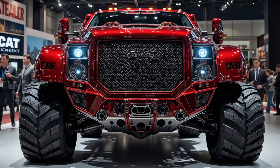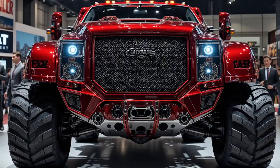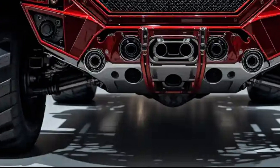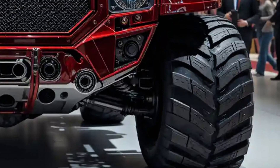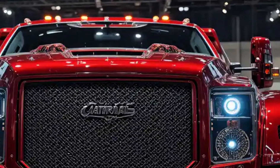Under the hood, the D11 now runs a high-performance Cat C32 engine delivering up to 150 horsepower, with advanced cooling and fuel efficiency technology designed to cut emissions while boosting output.